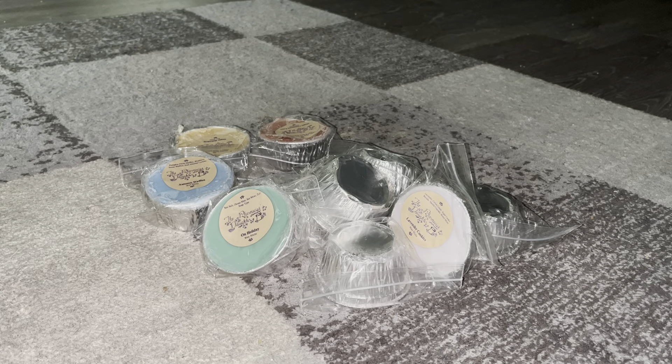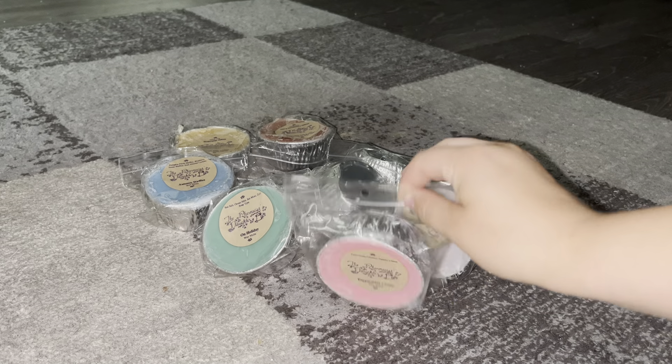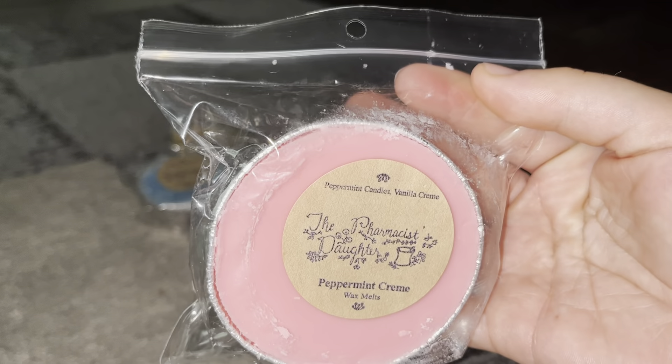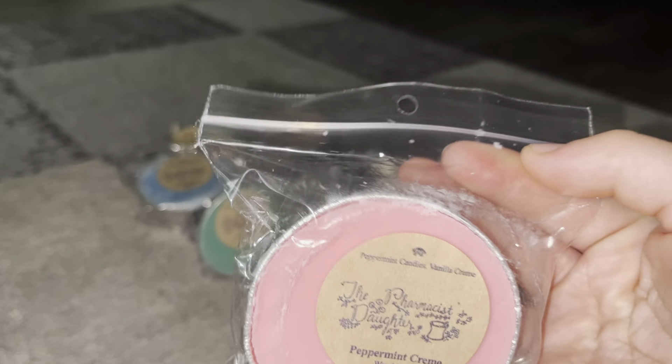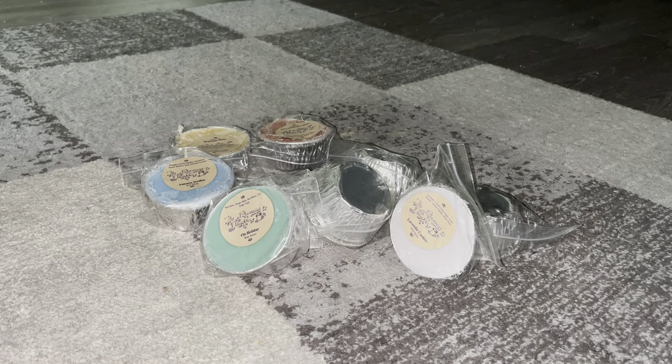I've ordered from them three or four times and have never had bad luck with anything. Next one is Peppermint Cream — or Creme? That's not how you spell cream, so I feel like it's creme. Notes are peppermint candies and vanilla creme. All I get is the peppermint — it's such a strong scent, kind of nose-clearing. I'm going to wait until Christmas time for these peppermint ones, maybe November going into December.